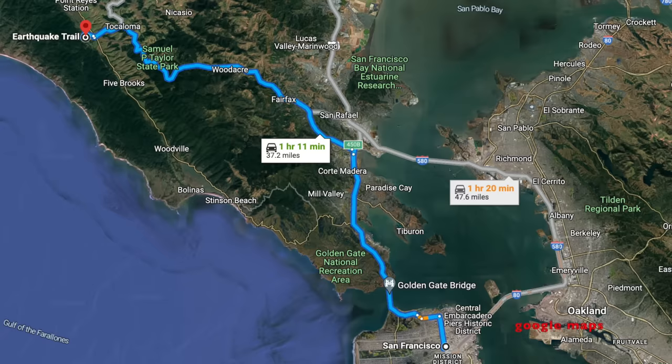Now that we've gotten this lecture about the San Andreas Fault and all of the earthquake risks out of the way, let's go into the field and see the fault for ourselves. If you want to see the San Andreas Fault from Point Reyes, take US 101 North to exit 450B in San Rafael, then take Sir Francis Drake Boulevard all the way to Point Reyes National Seashore — about an hour.